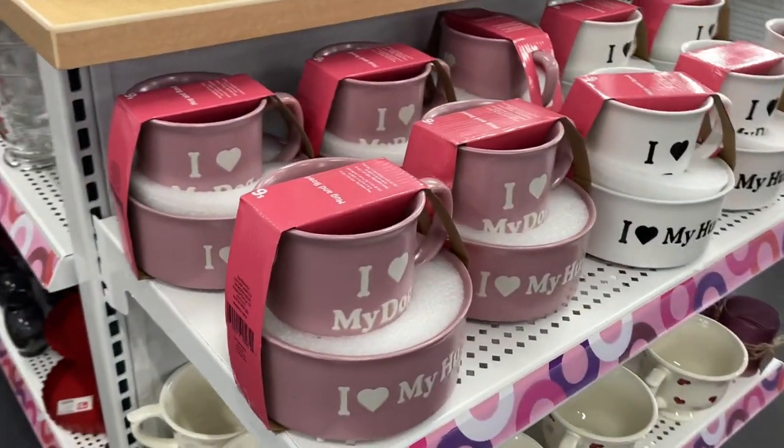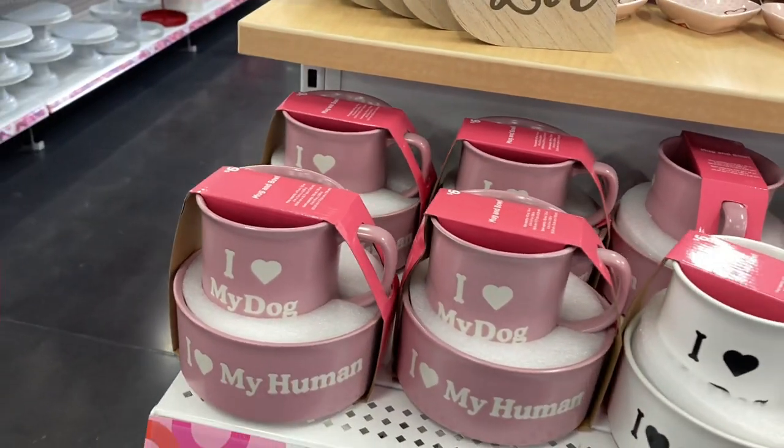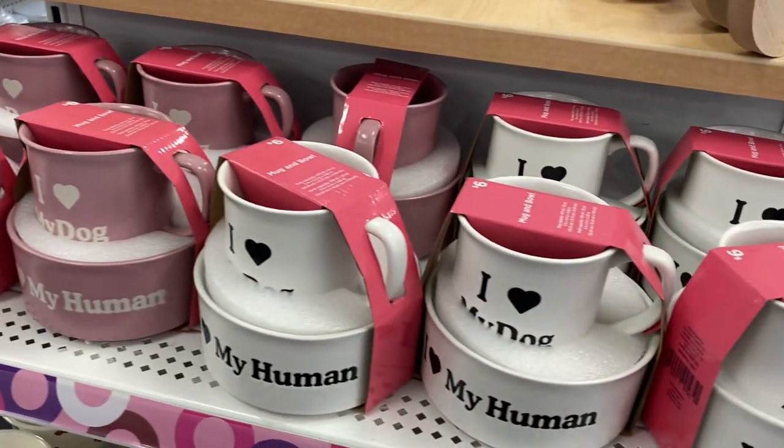Here is a really great gift for the dog lovers — an "I love my dog / I love my human" matching mug and water bowl set.